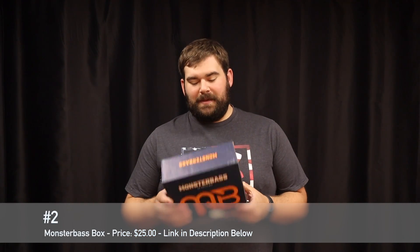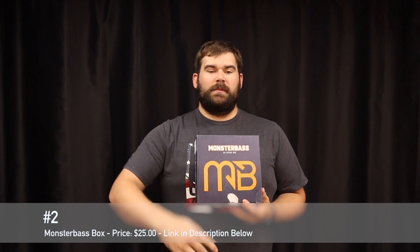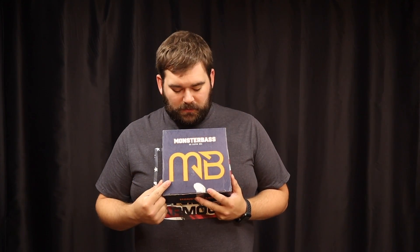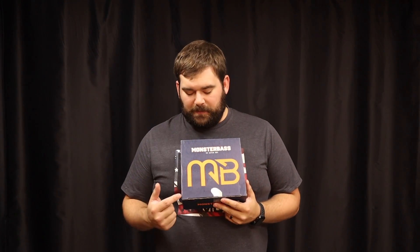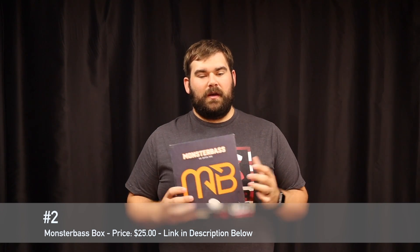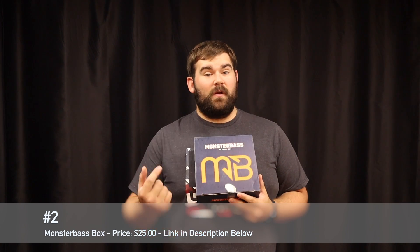Number two is Monster Bass. This made the list last week and it makes the list again. This is going to be the $25 version — you could actually get two for under $50, which is pretty good. I love the $25 box. It competes with Mystery Tackle Box, but at number two I'm loving what they're putting in the box and they're doing some really cool things for the next couple of months. Check out my Monster Bass video where I talk about the news of what's coming out in the next few months. Monster Bass is a monthly subscription box that brings lots of baits to your door and helps you try other techniques. Check out Monster Bass — links in the description.